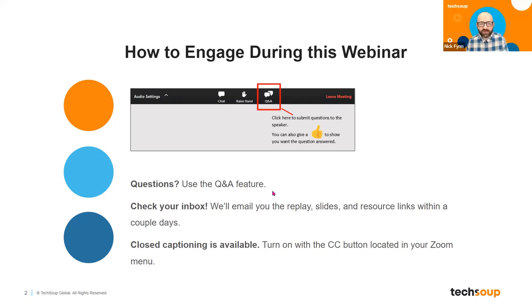Welcome to today's new member orientation. I know that not everybody on this webinar has used TechSoup before, although there are some folks who have a relationship with us that goes back for some time. In either case, today is to help you understand how TechSoup can best help you, tell you a little bit more about us, and what are the best paths to engage with us and how we can be of service to your nonprofit.